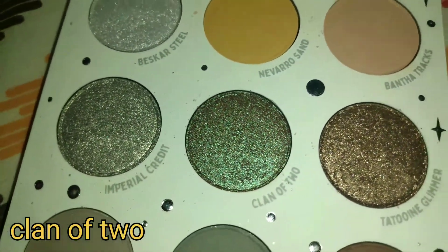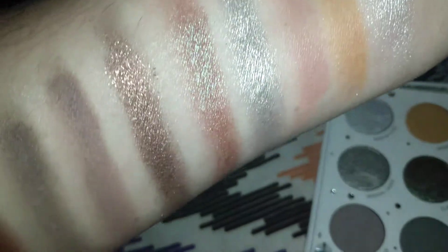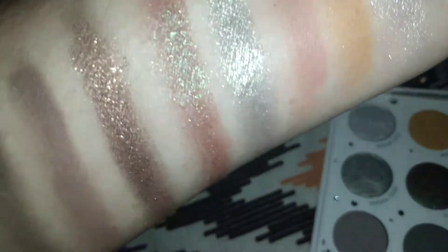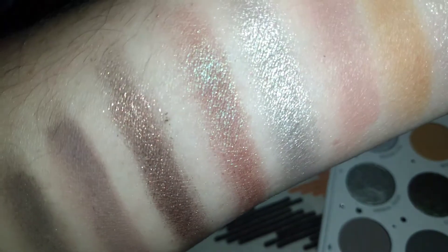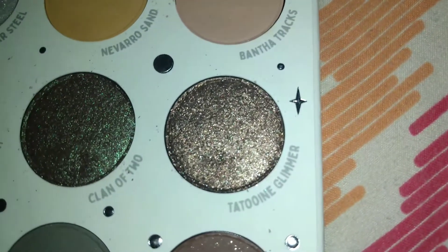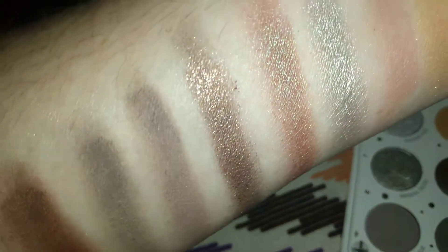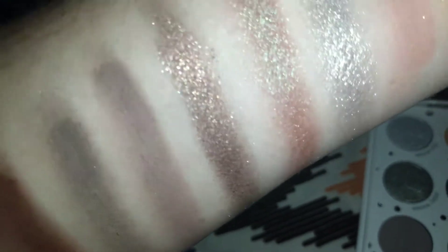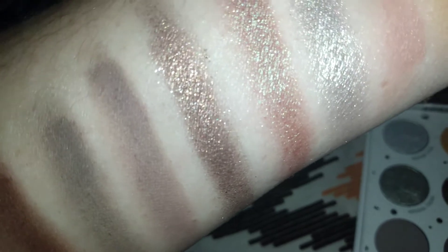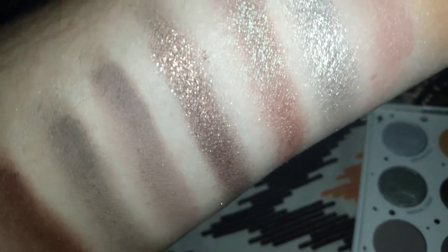Then there's Clan of Two — a metallic blackened teal with a green flip and mauve undertone. Look how gorgeous that one is. I was attracted to it because I saw the flex of the teal in the brown and I wondered how it would swatch — it was so adorable. Here is Tatooine Glimmer — a metallic antique bronze. Look how it swatches! I love the glitter; it's not a crazy amount, just the right amount. I am absolutely obsessed with this.